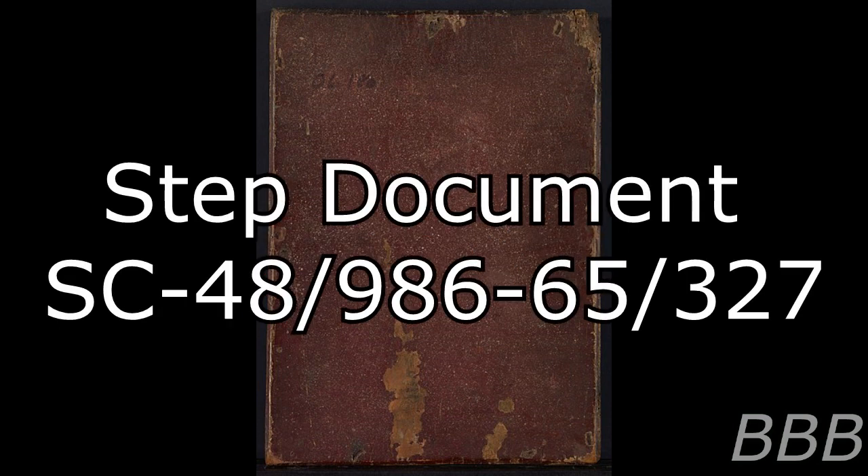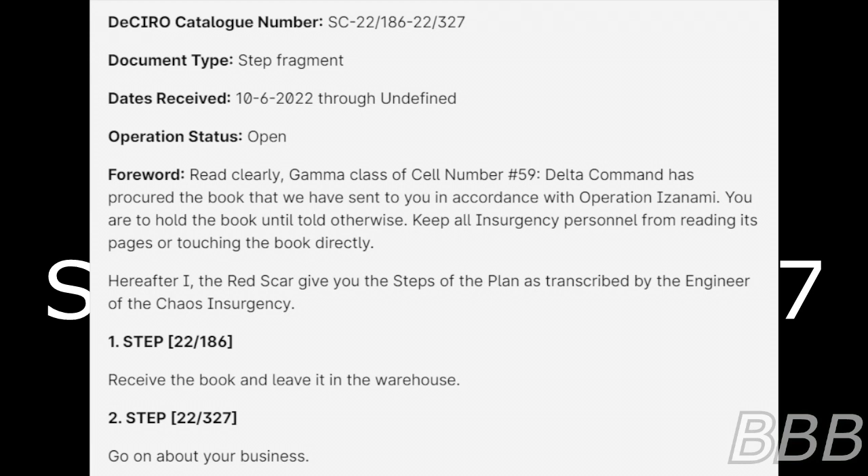Document SC48986-65327. Cell catalog number SC22186-22327. Document type: step fragment. Dates received: October 6, 2022 through undefined. Operation status: open. Forward read clearly. Gamut — class of cell number 59 delta. Command has procured the book that we have sent to you in accordance with Operation Isanami. You are to hold the book until told otherwise. Keep all Insurgency personnel from reading its pages or touching the book directly. Hereafter, I, the Red Scar, give you the steps of the plan as transcribed by the Engineer of the Chaos Insurgency.